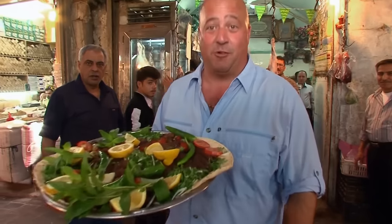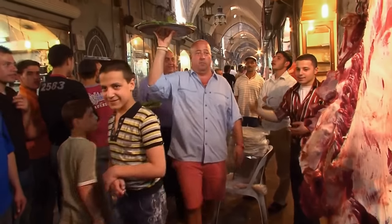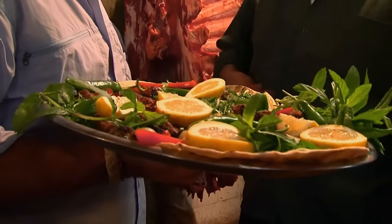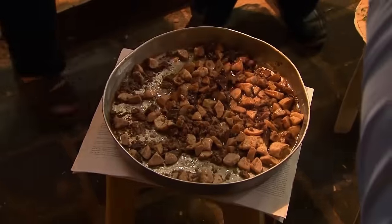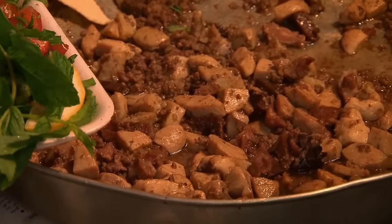It's beautiful. That's some grilled camel. Ground meat, liver, the balls. Fantastic. A little camel sausage.